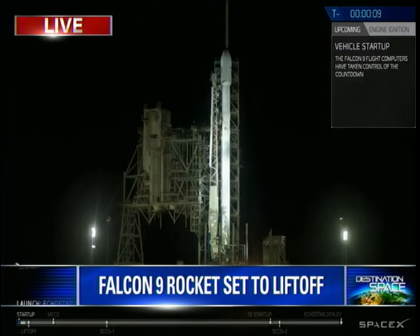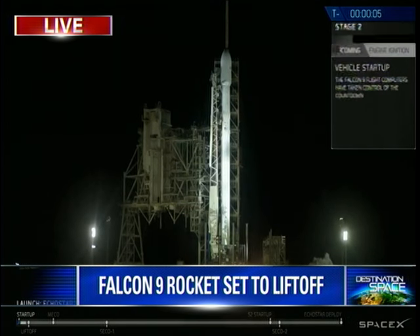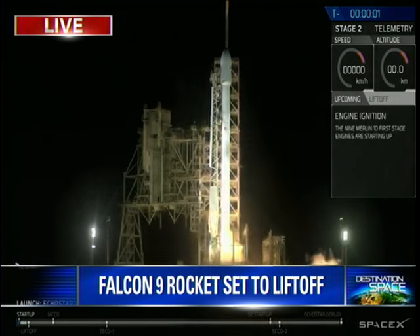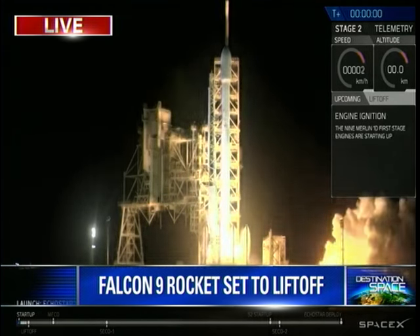T-minus 10, 9, 8, 7, 6, 5, 4, 3, 2, 1, 0, liftoff.